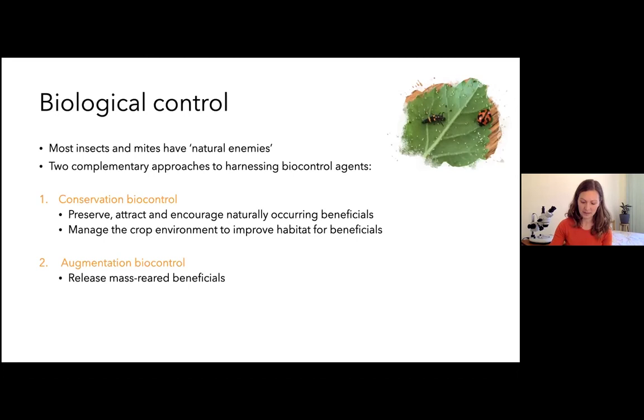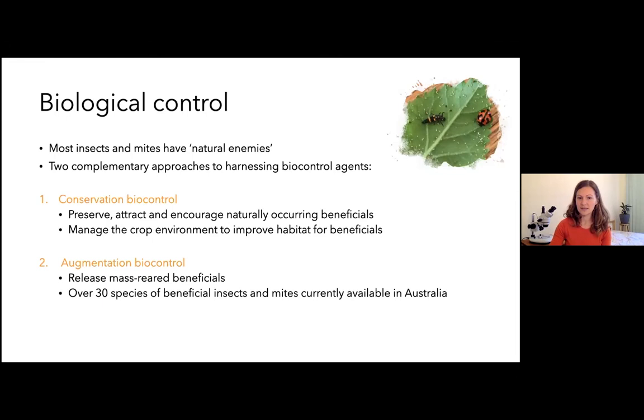The other complementary approach is augmentation biocontrol, where we release mass-reared beneficials. Companies like Bugs for Bugs, and a couple of other Australian companies, rear these in an insectary and you can buy and release them in the crop. There are over 30 species of beneficial insects and mites currently available in Australia — though I'd say that's actually a very small, limited toolkit. I can't emphasize enough how important it is to focus on conservation biocontrol to make use of naturally occurring beneficials, and see the augmentation releases of predators or parasites as an additional tool.